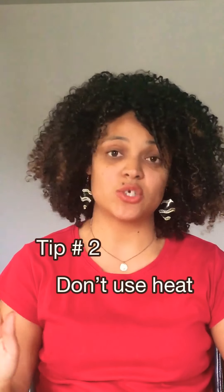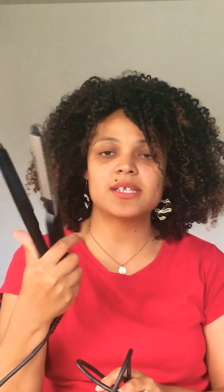This is actually day four of my deep conditioned hair, and I only deep condition once a week now. Tip number two is don't use heat on your hair anymore — no hair straighteners, no GHDs, no curling irons, no relaxers. They are a big no-no. Your hair does not need heat; it doesn't need to be relaxed. That takes away your curls and you lose your natural curl pattern, so stay away from heat.